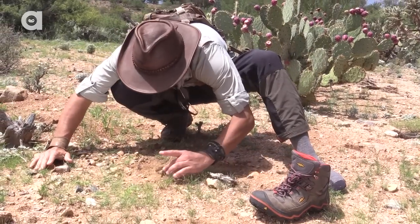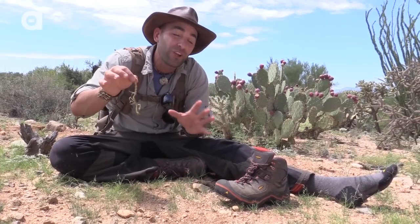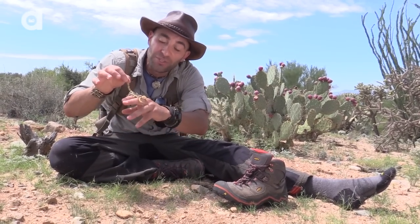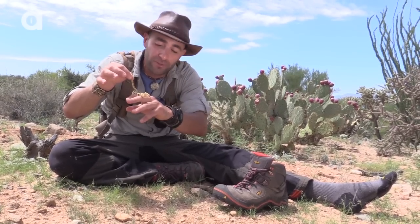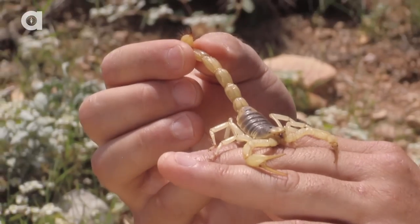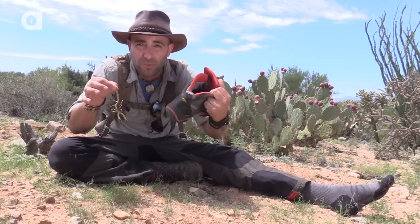Let me get a hold of him here. So this scorpion didn't really crawl into my boot on its own — I placed it there. I caught this guy last night in the wash using blacklights. But I wanted to give you an example of a common occurrence that does happen here in the desert. Scorpions, black widows, sometimes even brown recluse, will climb into a boot to get out of the sun during the day and find themselves some shade.